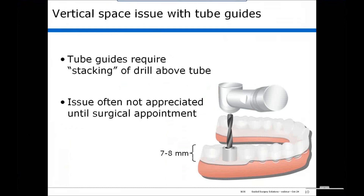The vertical space issue is one that everyone is familiar with. A tube guide requires you to stack the drill above the tube. The problem is that we don't always measure the maximum interincisal opening of our patients as part of our pre-surgical plan. So you have situations where the issue is not appreciated until the surgical appointment, at which point the guide is discarded. Tube guides can easily add 6, 7, 8, or 9 millimeters of vertical height requirement to a case.